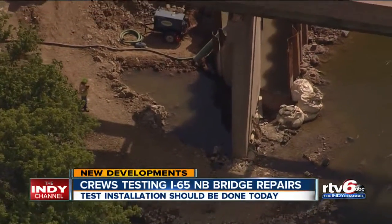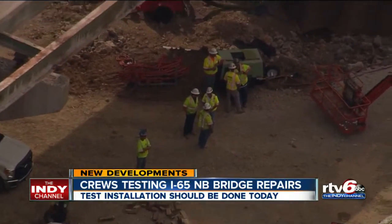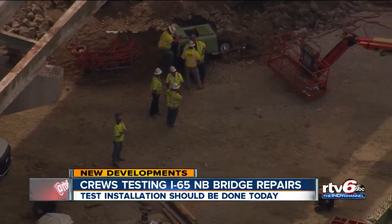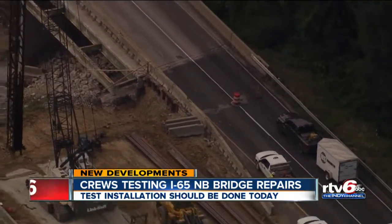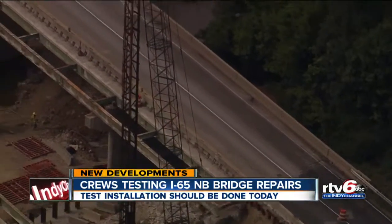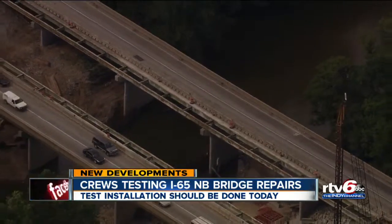injecting grout to fill and densify the sandy soil, and then installing the micropile stabilizer. The test model is expected to be completed today, and then the grout must cure for three days before engineers can determine if the solution is a success. Repairs are expected to take until mid-September.